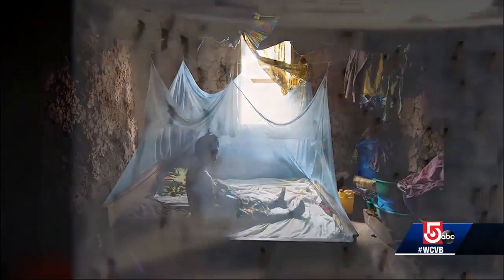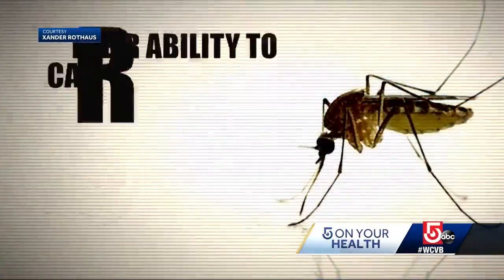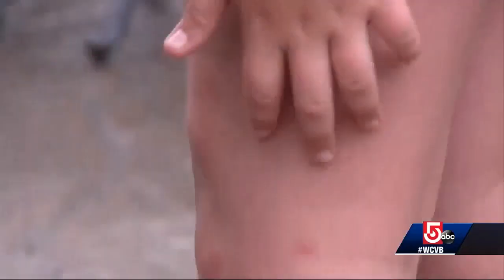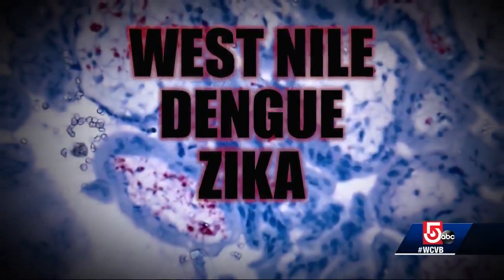Globally, mosquitoes are one of the deadliest animals in the world. The World Health Organization says their ability to carry and spread disease causes millions of deaths every year. One bite can infect people with malaria or yellow fever. Here in the U.S., mosquitoes can carry West Nile, dengue, or the Zika virus. People want a product that they can feel safe with and that they know is going to work for a reliable amount of time.